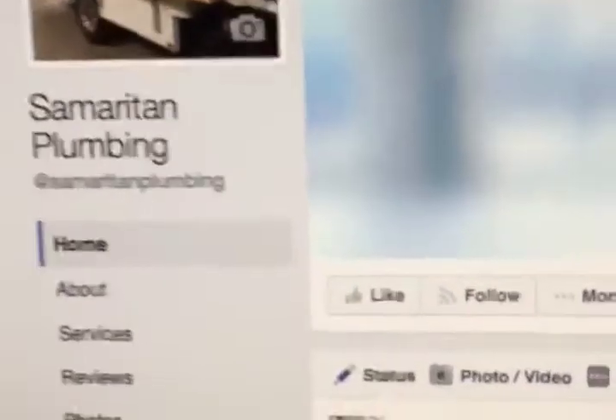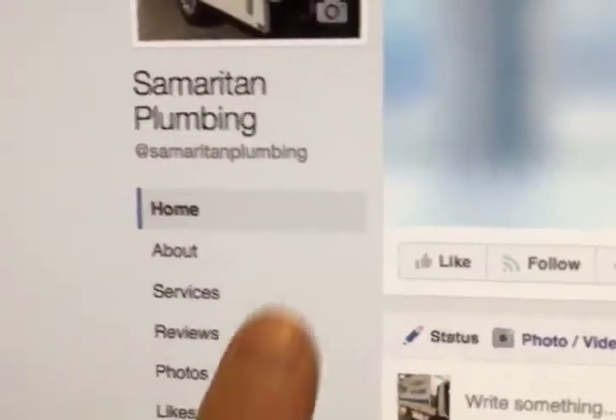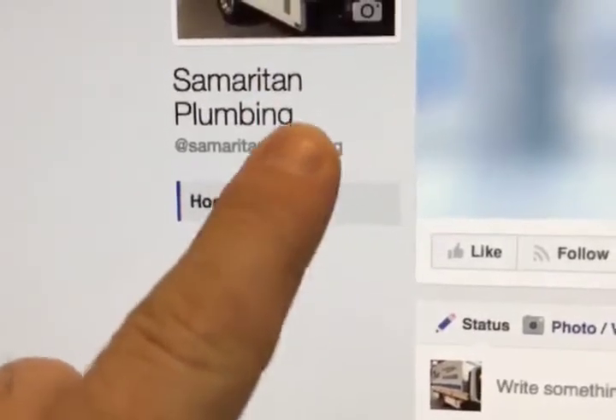The quickest way to tell if your page is verified is whether you have the little check mark right here beside your name.